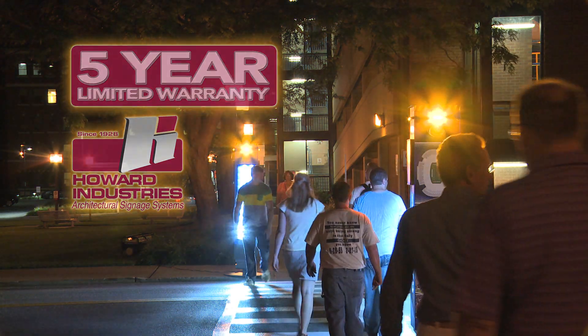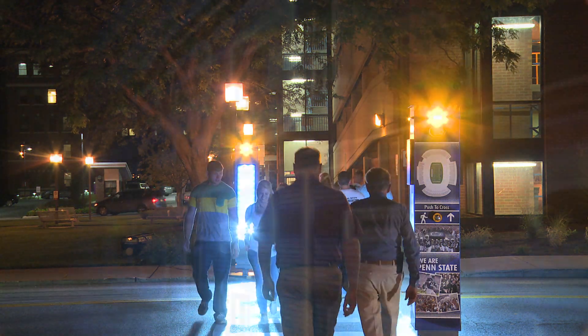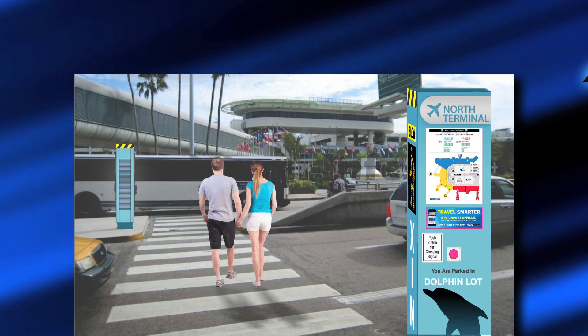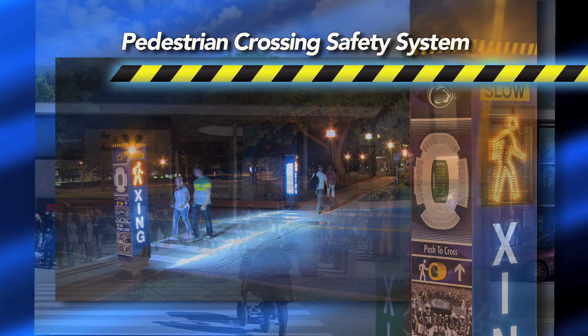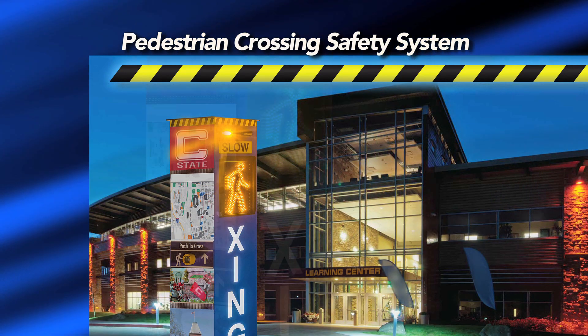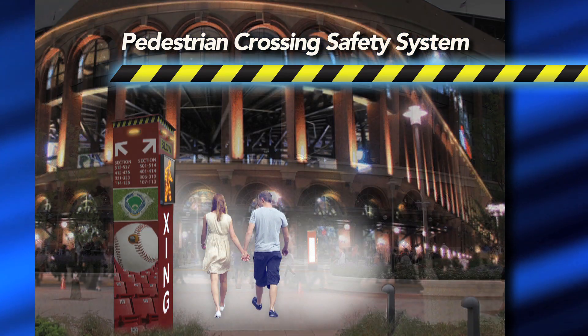In addition to its safety function, our patent-pending Pedestrian Crossing Safety System offers a unique way for facilities and institutions to display and reinforce their brand image throughout the exterior of their property. These systems can be custom painted using brand-specific colors, adorned with printed logos, utilized to display campus maps, provide directional information, and more.